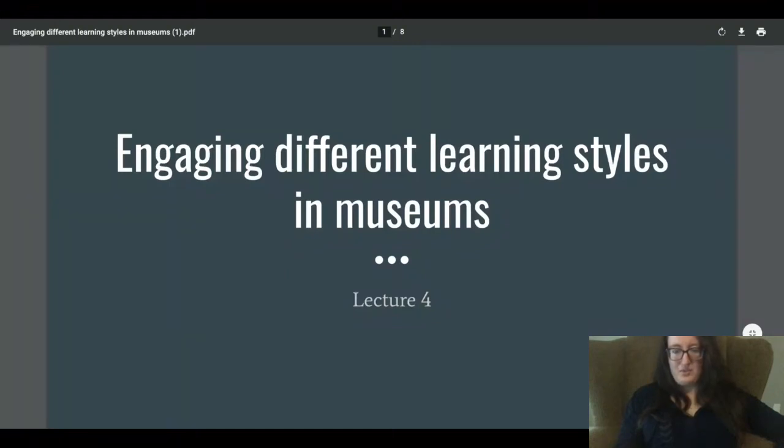Hello everyone, this is week four of Introduction to Museology and Museum Studies. Today's topic is engaging different learning styles in museums.